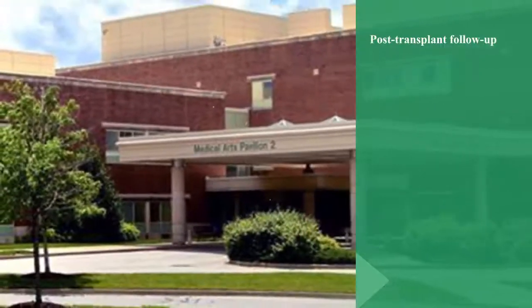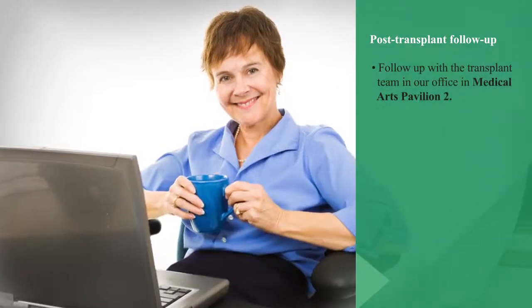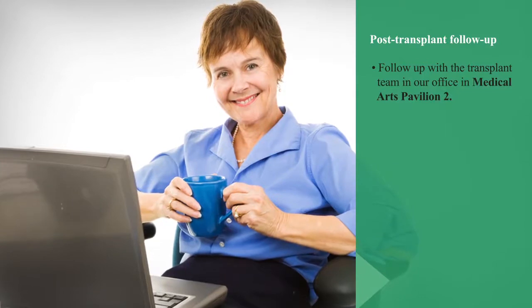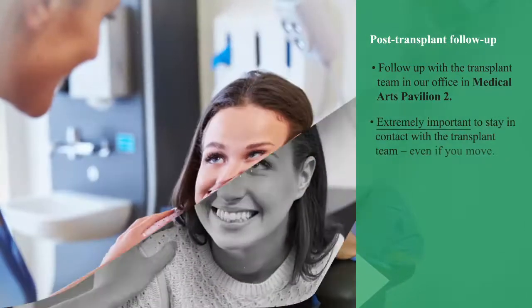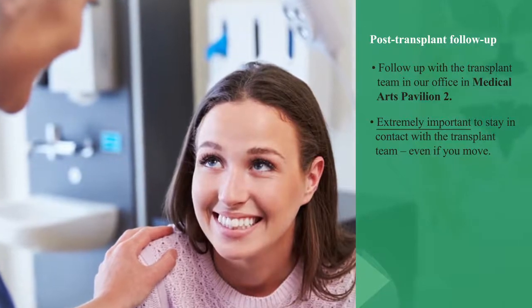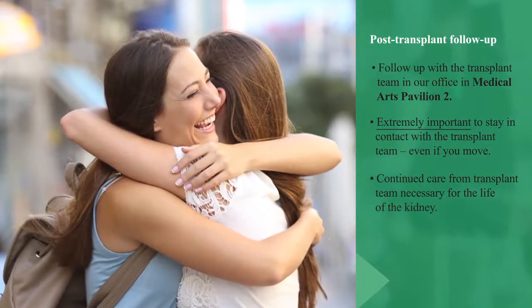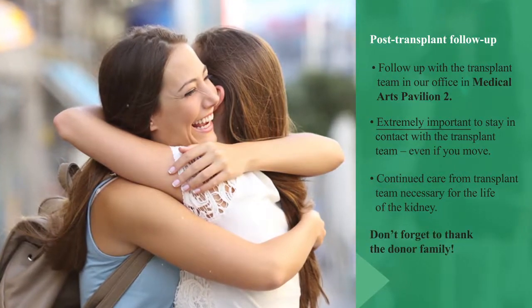After receiving a kidney transplant, the patient will have to continue to follow up with the transplant team at the Medical Arts Pavilion. Staying in contact with the transplant team, even if you move, is vital to ensure continued care through the life of the kidney. And don't forget to thank the donor family.